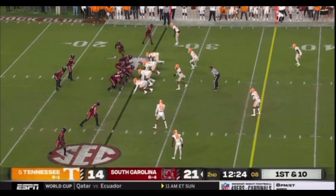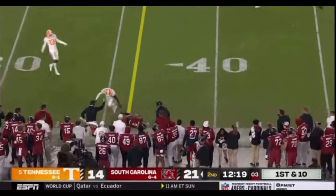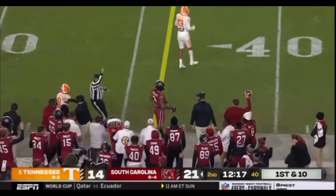First and 10 for Spencer Rattler. They bring a man in motion, fake to him on the speed sweep. Now a quick out route toward the Gamecock — caught on a deep out route.